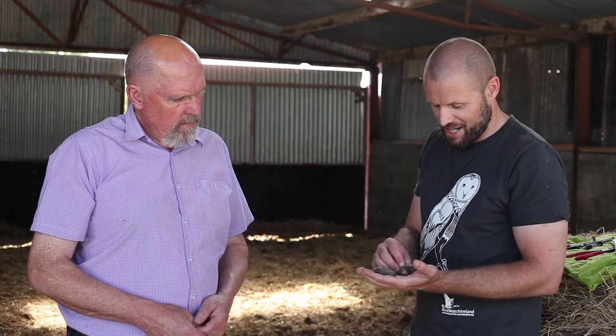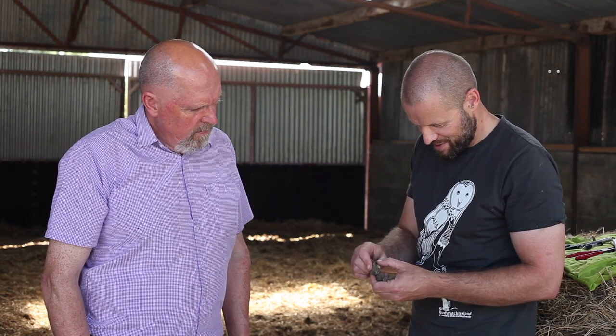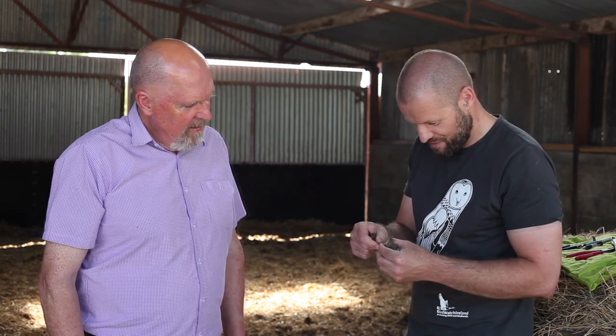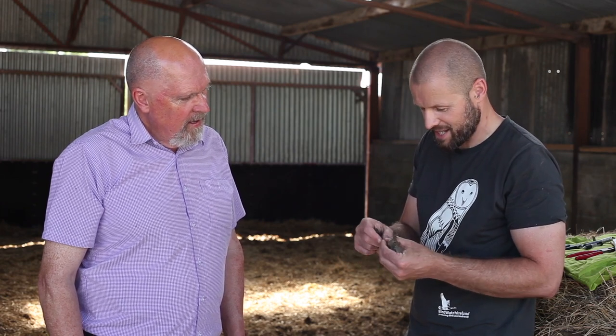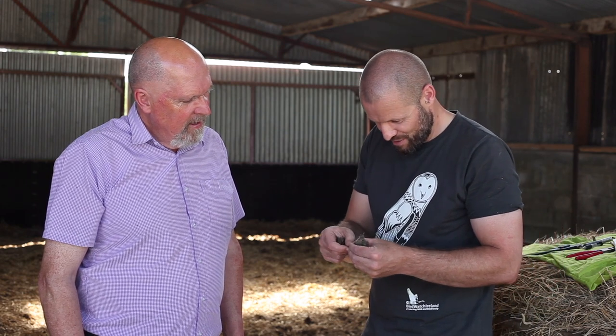These are the pellets, so we can tell exactly what these birds have been feeding on by looking at the pellets. I'll show you an example of some of the small mammals and rodents that these birds are feeding on — the greater white-toothed shrew — they'd be very vocal, you'd hear them squeaking in the hedgerows. This is the skull of one at least.